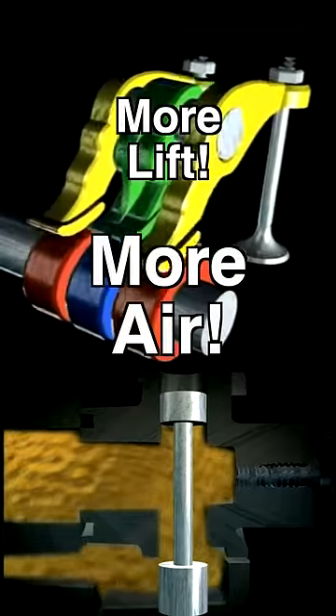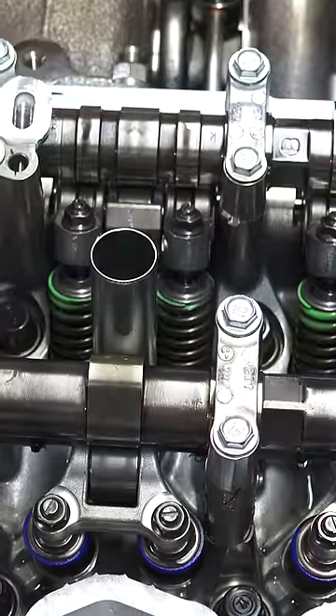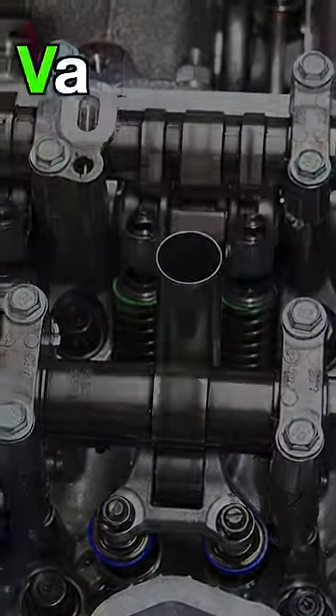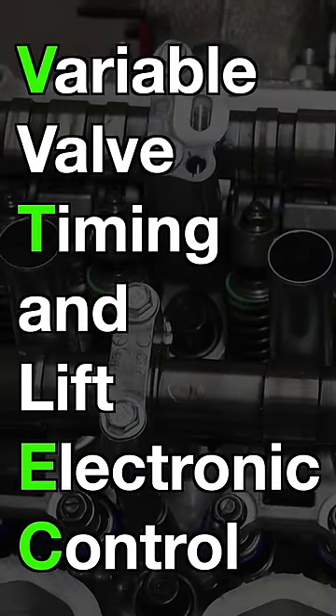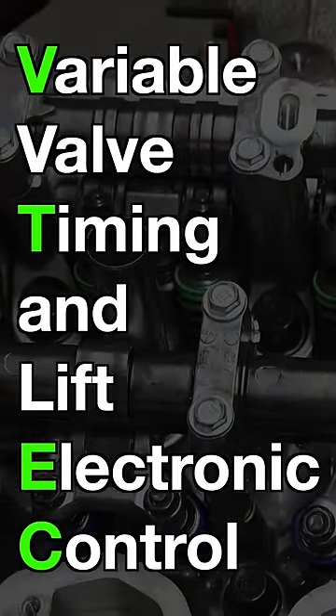More lift, more air, more power. Okay, but why is it called VTEC? Well, it stands for Variable Valve Timing and Lift Electronic Control, and if you're not that good at spelling, the acronym makes total sense.